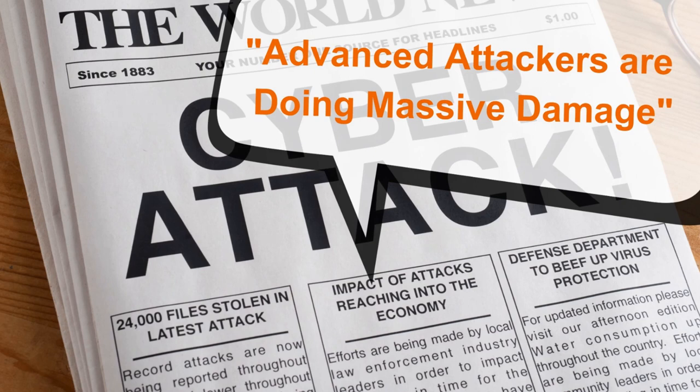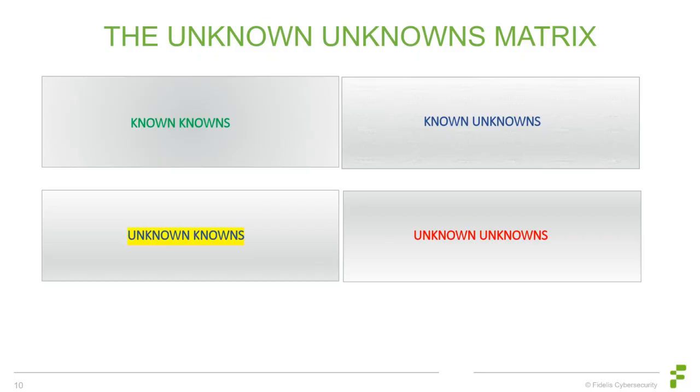Breaches in the US tend to be more expensive because of our rules and regulations. Studies show it takes an average of 277 days for security teams to identify and contain a data breach, so anything we can do to cut down detection and reaction time is essential. In 2022 alone, ethical hackers discovered over 65,000 vulnerabilities, up 21% from 2021. Threat hunters and analysts are constantly seeking out the knowns and unknowns from all our traffic.